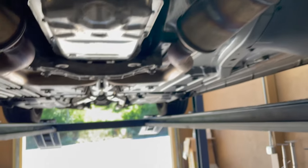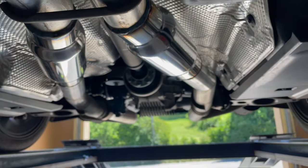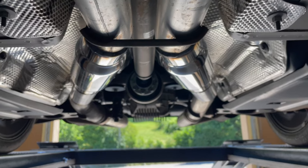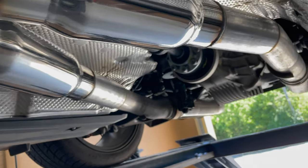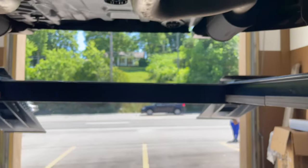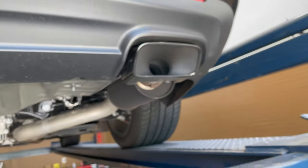Factory converter there, factory X-pipe there. Then we took the two bottle mufflers in the middle and put them outside, replacing them with two Vibrant 1794s — there'll be a link in the description for those. We kept the factory valves there and there, and the factory rears and factory tips.